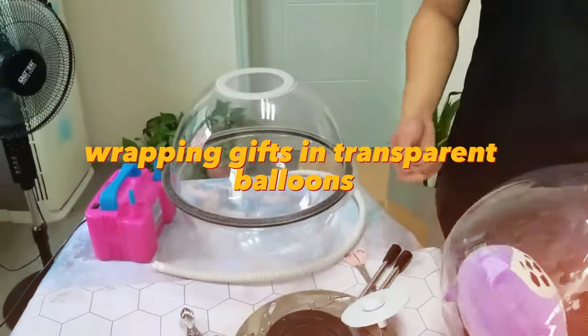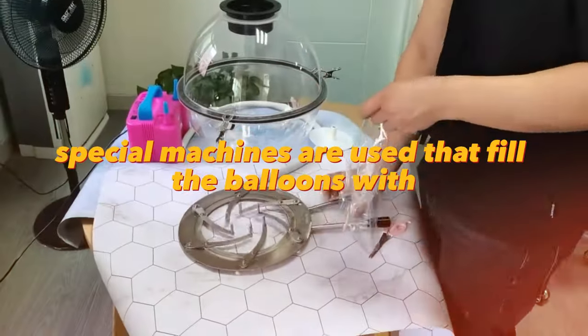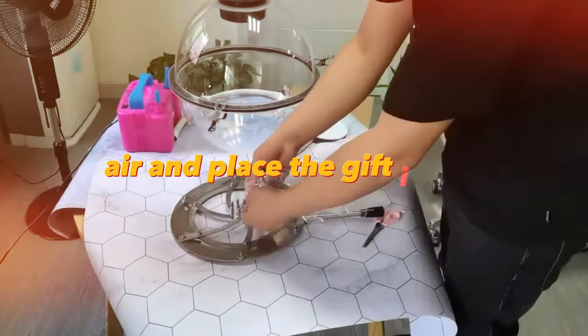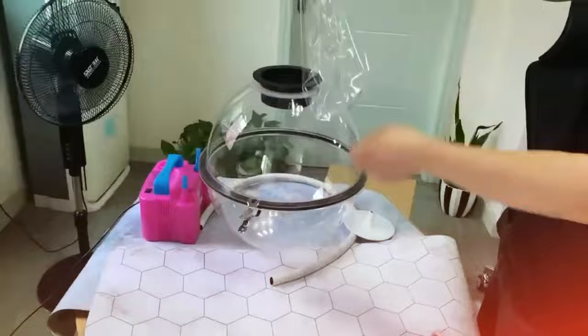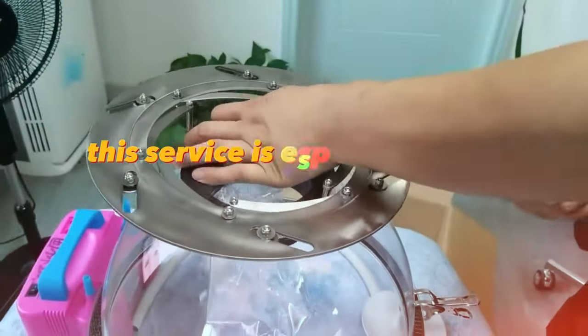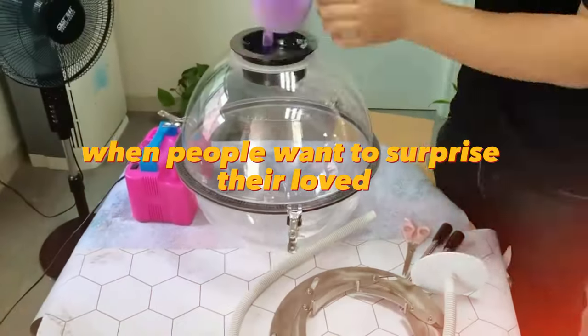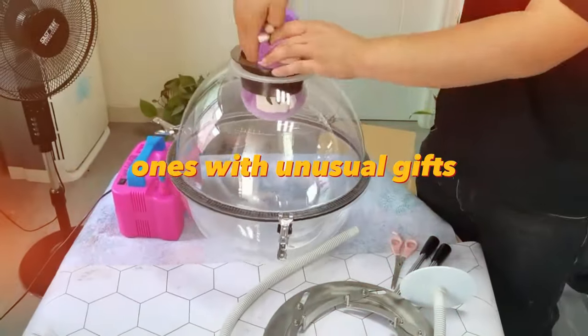Wrapping gifts in transparent balloons is another business idea. Special machines are used that fill the balloons with air and place the gift inside. The balloons are then closed and shipped to customers. This service is especially popular before the holidays, when people want to surprise their loved ones with unusual gifts.